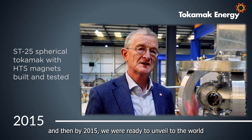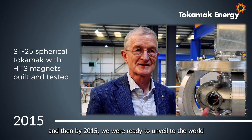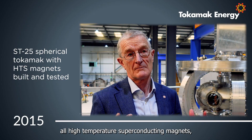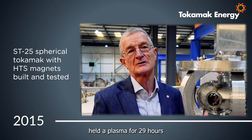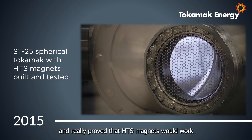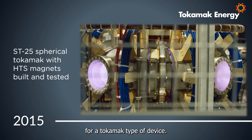By 2015 we were ready to unveil to the world the device behind me, which uses all high temperature superconducting magnets, held a plasma for 29 hours, and really proved that HTS magnets would work for a tokamak type of device.